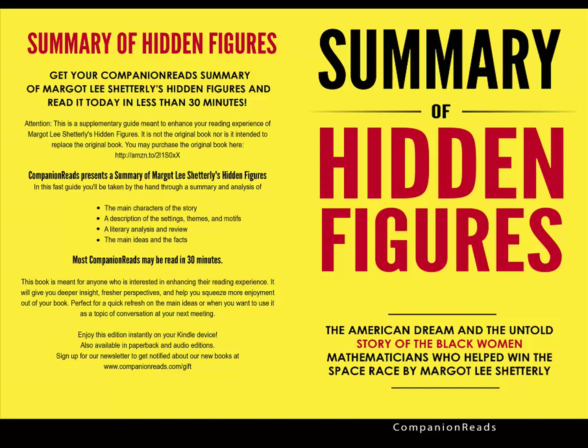Shetterly organizes the chapters around a central theme while also following a loose chronological order. Many of the chapters also contain detailed scientific explanations. While the amount of science in the book can be overwhelming to a scientific novice, readers who persevere will be treated to an inspiring story of women who refuse to give up, regardless of the doubts that society, their families, and even their own selves may have had.